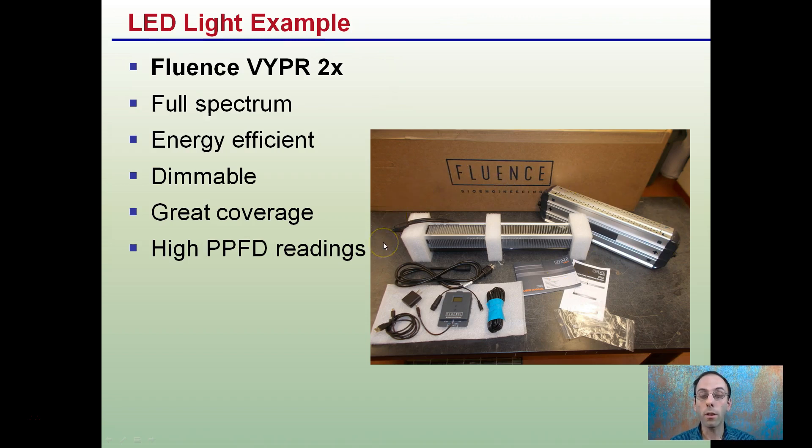It does generate some heat, but it runs relatively cool. The fact that it's dimmable allows me to use it throughout the entire grow cycle, and it's been a great full-spectrum light to have in the grow tent.